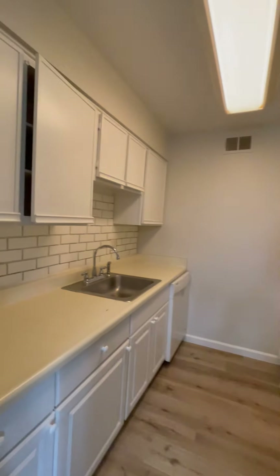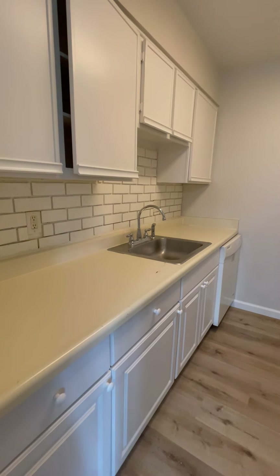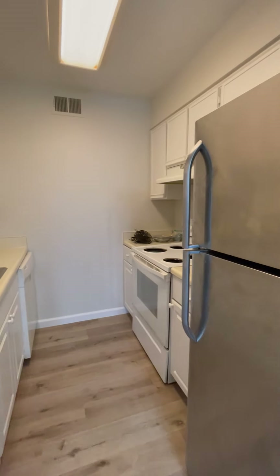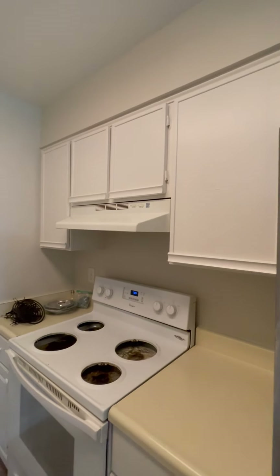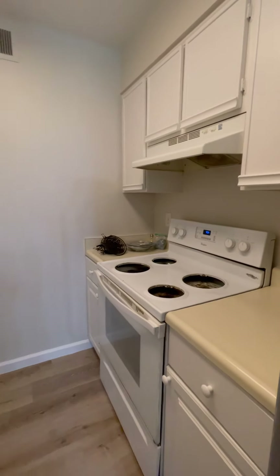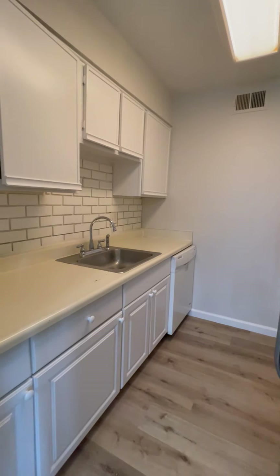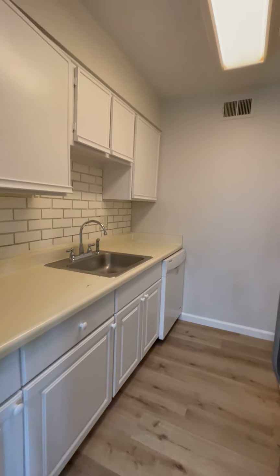Into the kitchen — we still have a little bit of cleaning to do, but we just painted the cabinets. You have a large refrigerator, stove, a good amount of cabinet space to store all your kitchen gadgets, a decent amount of prep space if you like to cook, and a dishwasher too.